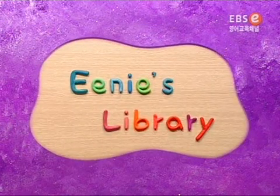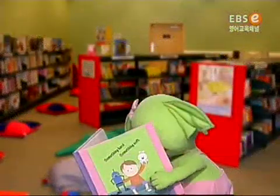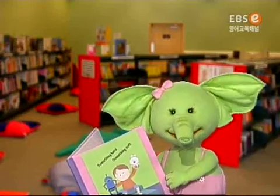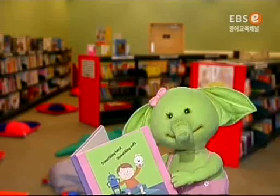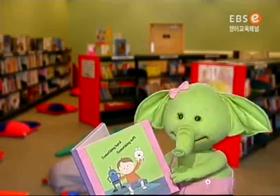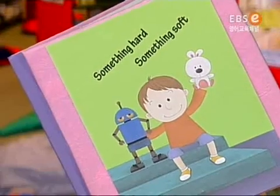Ine's Library. Hello, friends. Do you remember this book? Yes, it's a very, very interesting story. Let's read this again with a song.